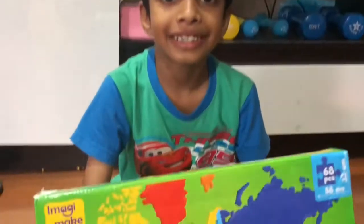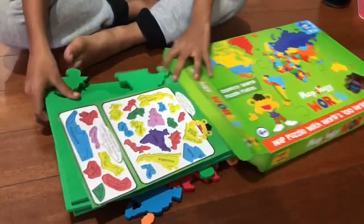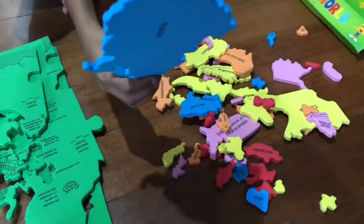Hi guys, welcome to my channel. Today we'll be making the world map puzzle. Here it is. Here are the 68 pieces and this is so big. So let's start making.